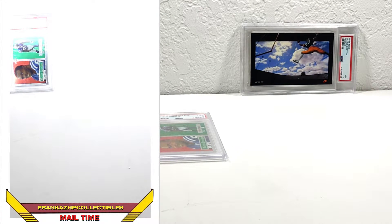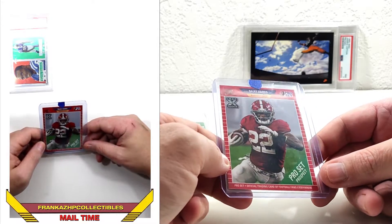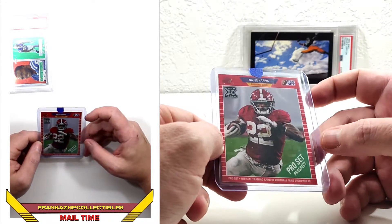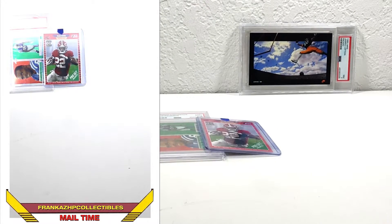Next up is a PWE. This may be the last or second to last card I need for the 2021 Leaf Pro Set on-demand set. It's got a dinged corner on the bottom right — can't say I'm super excited about that, but whatever. Najee Harris. He's been doing okay this season; he's had to take a decent amount of reps. Sometimes hit, sometimes miss — you know, running back in the NFL nowadays.